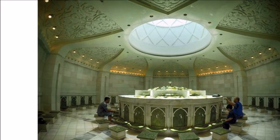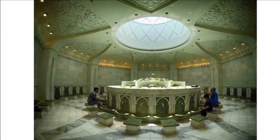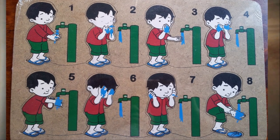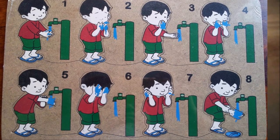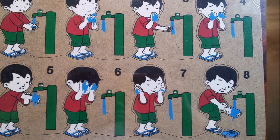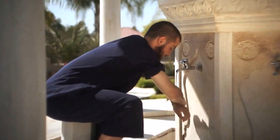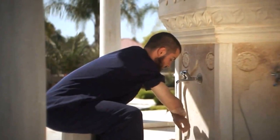Before conducting Salat, a Muslim has to perform a ritual ablution called Wudu, performed according to the instructions of God given in the Quran. Wudu is performed by washing the hands, mouth, nose, arms, face, hair, ears, and feet three times each in that order. Men must also wash their beards and mustache when washing the face.